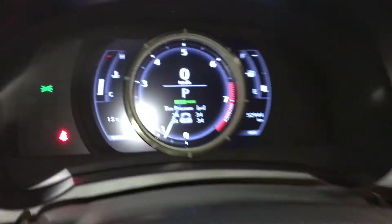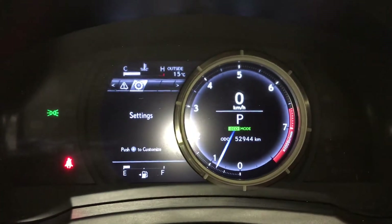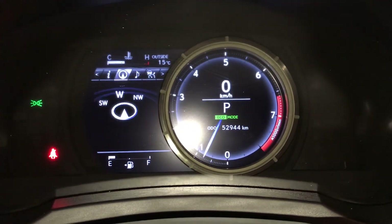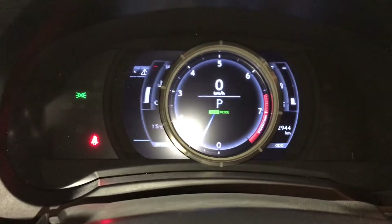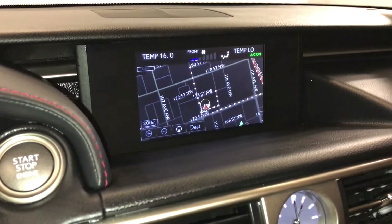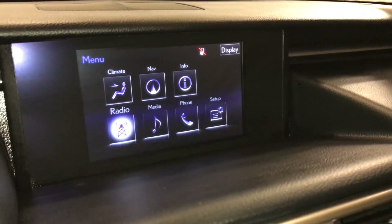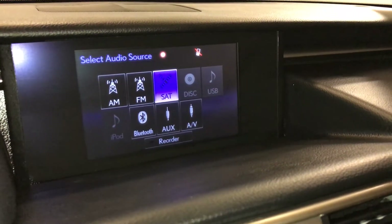These buttons control information on the dash. You can do a quick view or slide it to the right to get more in-depth information: kilometers till empty, eco-indicator, tire pressure monitoring system, compass, audio, cruise, messages, vehicle settings, pre-collision, and voice-activated navigation system. Backup camera with grid lines. 15-speaker Mark Levinson premium audio system with AM, FM, HD radio, satellite, CD, DVD, USB auxiliary, and Bluetooth.